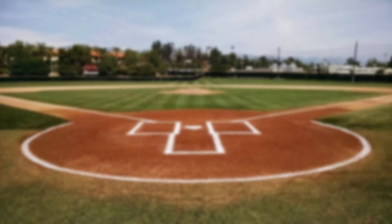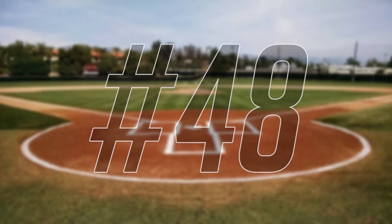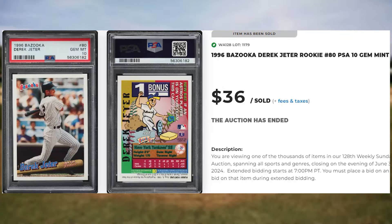Up next at number 49 is this 1996 Ultra Power Plus Gold Medallion Ken Griffey Jr., card number 3. This was a PSA 8 and it sold for $36. Coming in at number 48 is this 1996 Bazooka Derek Jeter, card number 80. This was a PSA 10 and it also sold for $36.